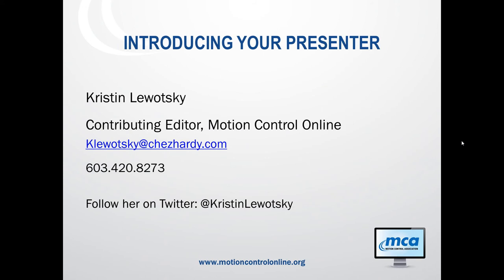I'd now like to introduce our webinar presenter today. Her name is Kristen Lewatzke. Kristen is a contributing editor for Motion Control Online and has written about motion control and automation for more than seven years. As a technical writer, she covers a variety of subjects ranging from memory and microelectronics to nanotechnology, lasers and photonics. Kristen previously worked as an engineer on NASA's Chandra X-ray telescope before switching to writing about technology. She holds a BS in physics and a master's in optics and photonics from the University of Central Florida.